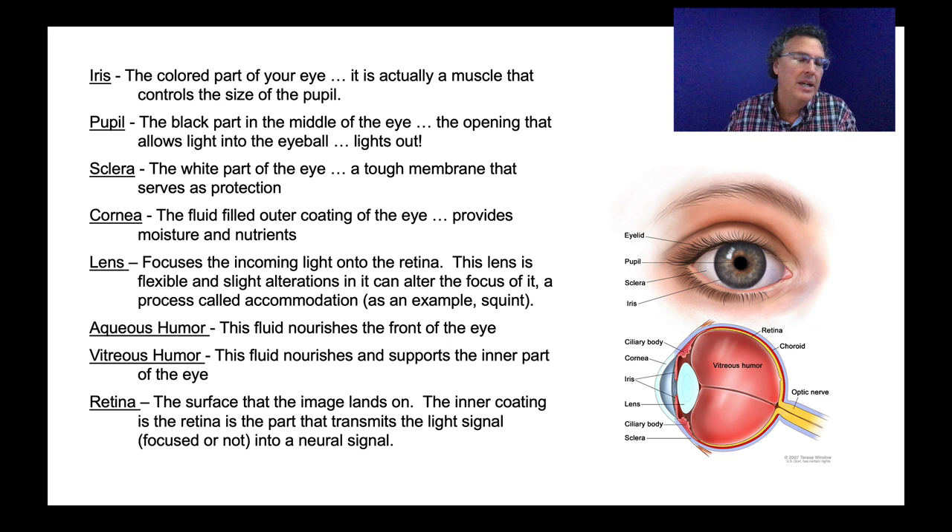Aqueous humor is the fluid that nourishes the front of the eye; vitreous humor fills the inside of the eye. The eye is filled with a kind of liquid, and sometimes things float around inside. When light hits those floaters on the way to the retina, we actually see them — they are there. The retina is the surface the image lands on, and it's where the real magic of transduction is going to happen. The inner coding of the retina transmits the focused light signal into a neural signal.